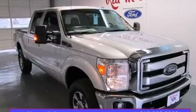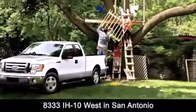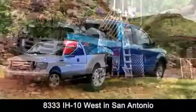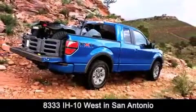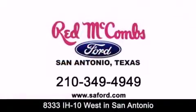Call or visit us right now and arrange your test drive today. Red McCombs Ford is conveniently located at 8333 Interstate 10 West in San Antonio. Contact us today to find out about our specials or visit us at saford.com.